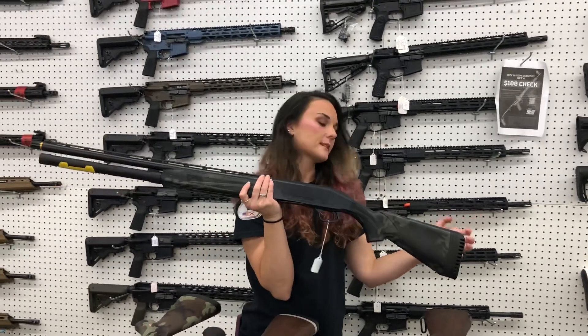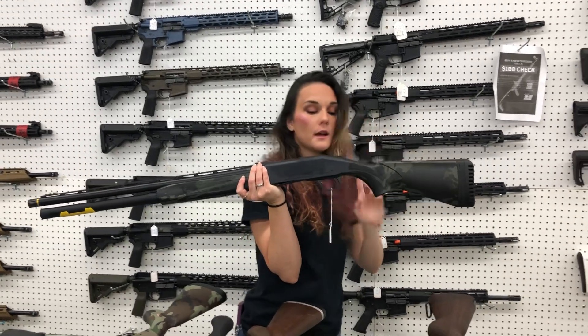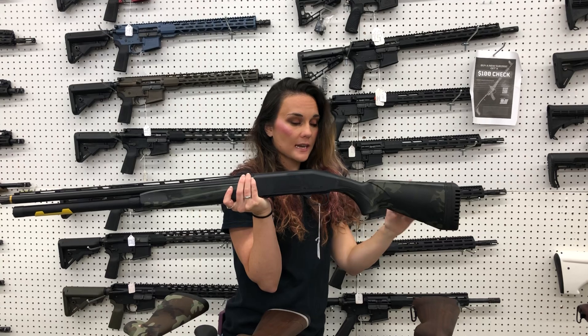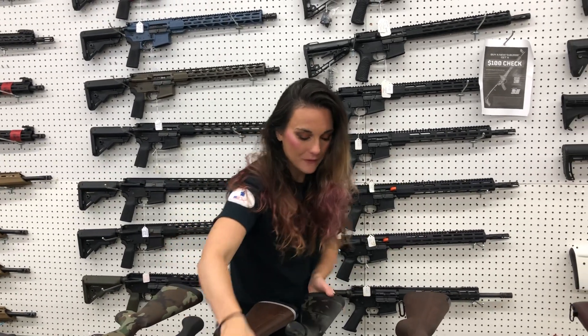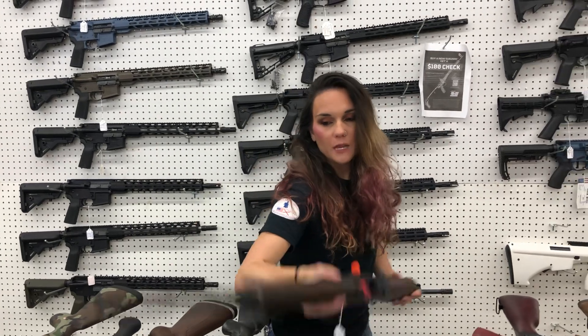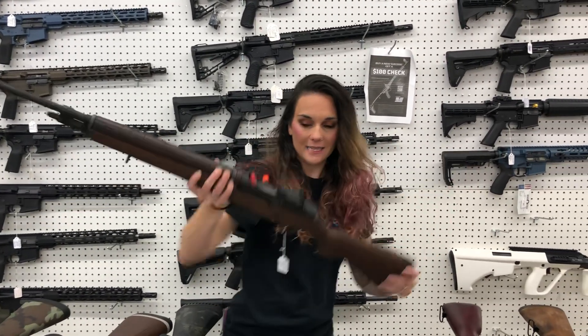Mossberg 940 JM Pro — this is the 9-shot in the retro dark camo, 12 gauge. I've also got it in the tungsten gray and gold — they're going to be $865. Springfield M1A 308 loaded walnut — she's going to be $1,635.